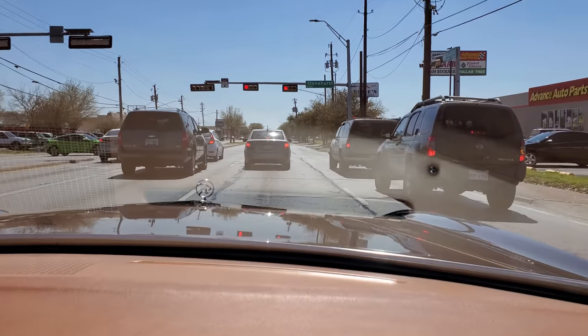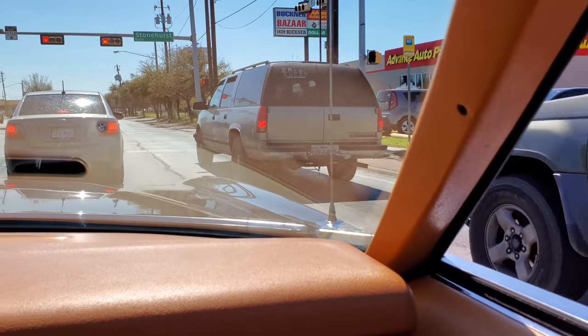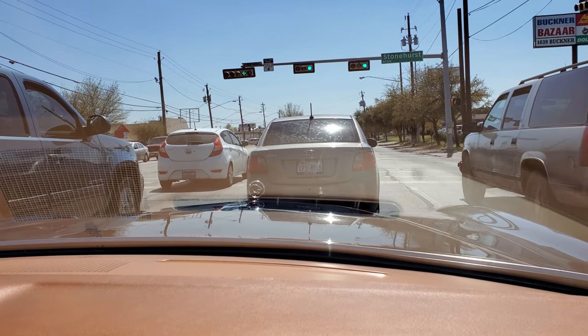Been trying to do a lot more raw videos where I just break out the phone and start filming — give y'all a little vlog material along with the edited videos that everybody's kind of come to know me for over the years.